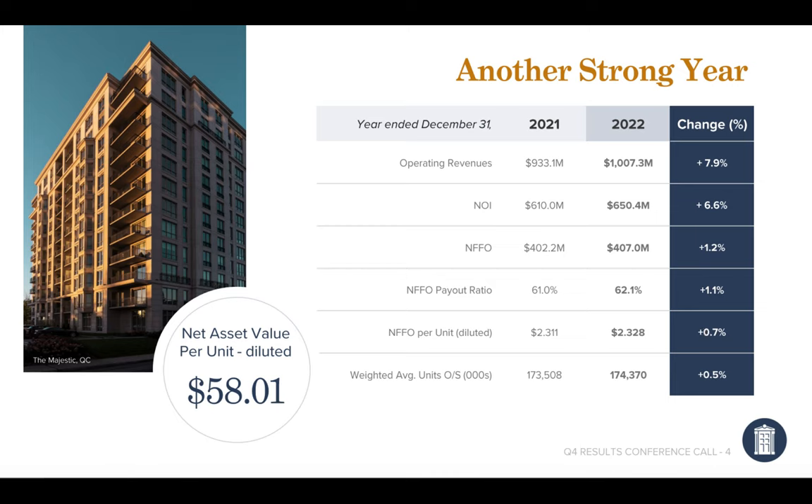Another important factor before getting into the business is their net asset value. The value of all their assets as audited, minus the debt the company has, equates to about $58 a share. That's an important number to keep in mind as we go through the presentation.